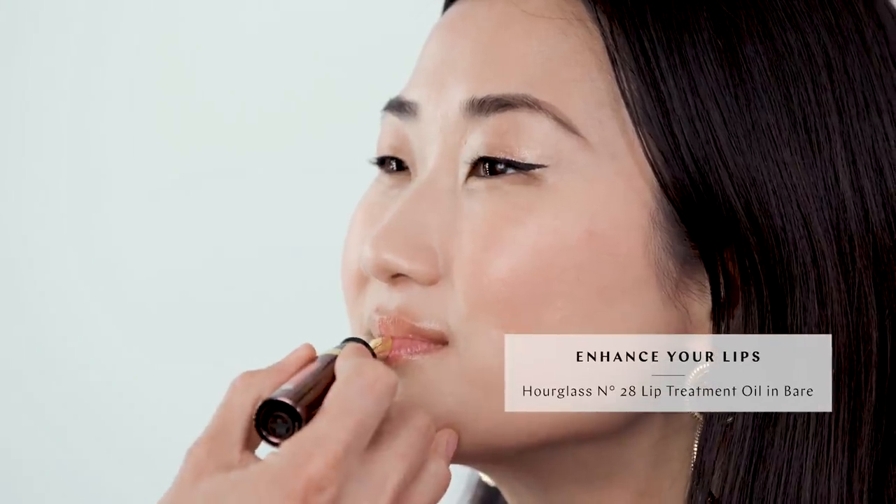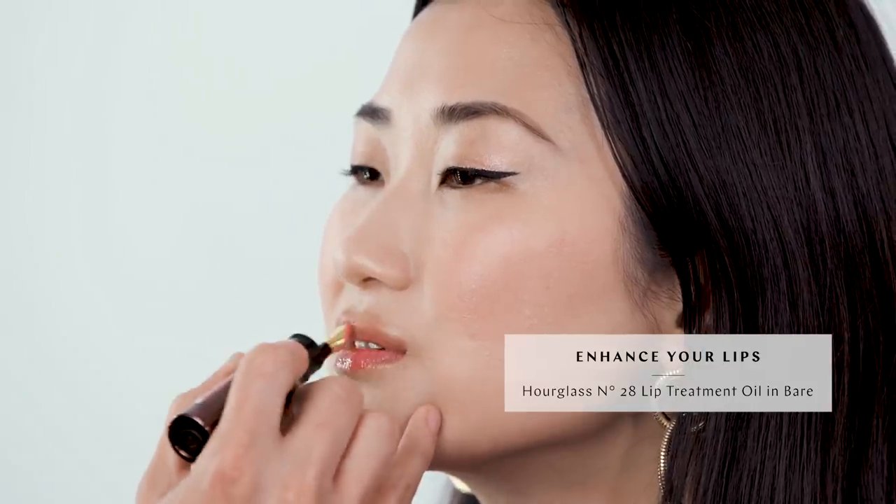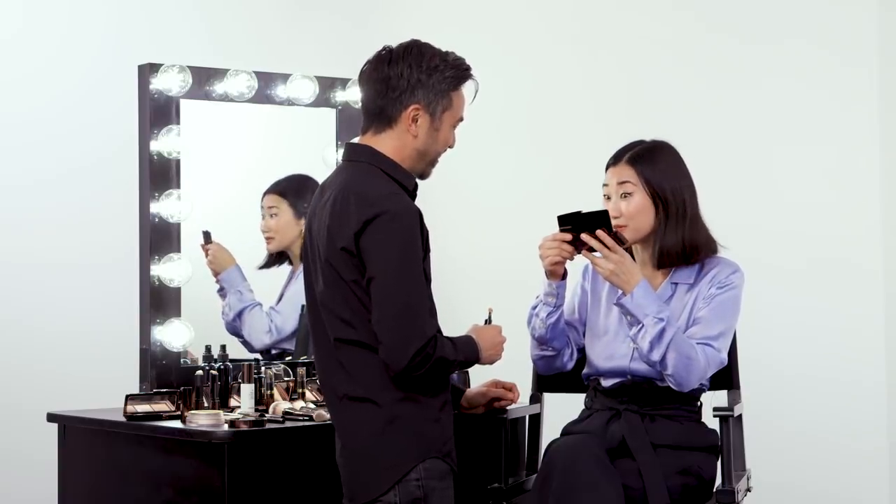Now we're ready for lip color. With one swipe, you're going to have fuller-looking lips and a nice sheen — it's just going to be that touch of color I think you're looking for. Oh, I love that. That's really, really pretty.